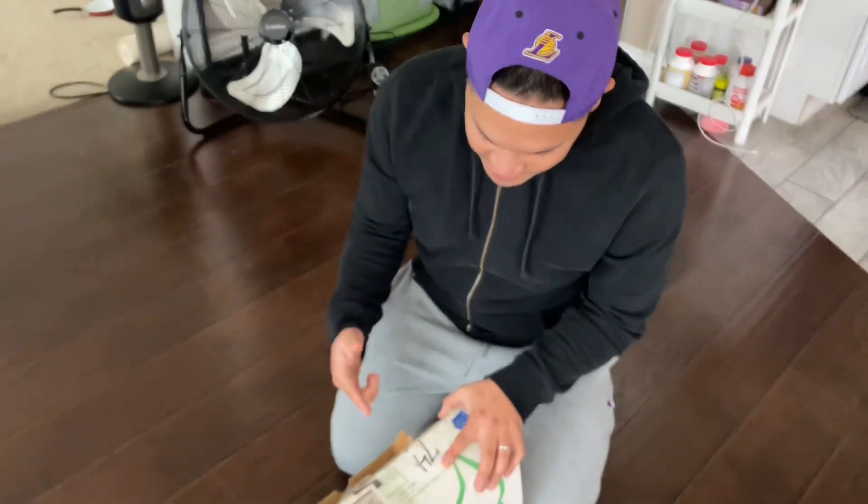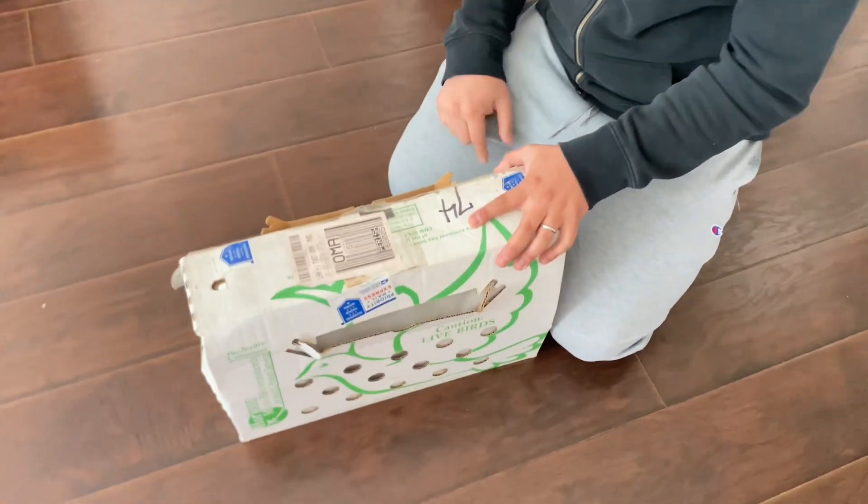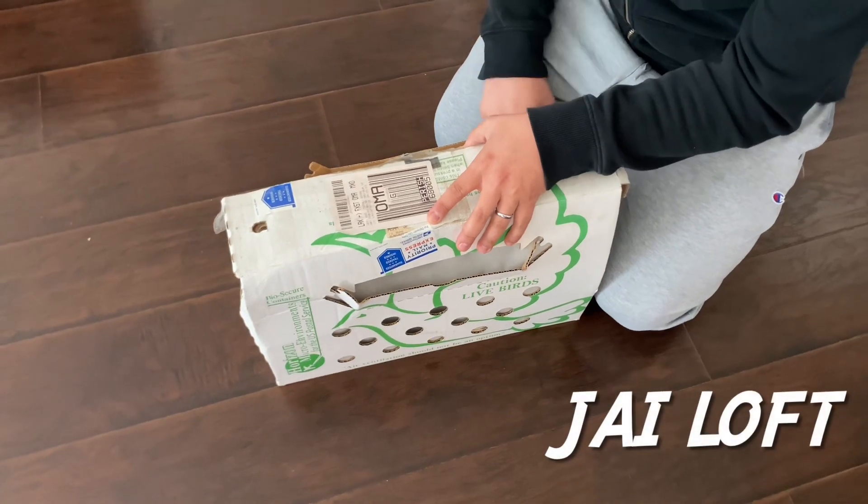Alright, what's up Pigeon World? What's up mga khalipa? So we got two new young birds. This is from Jayloff. Big shout out and big thanks to Jayloff for hooking me up with two more young birds.